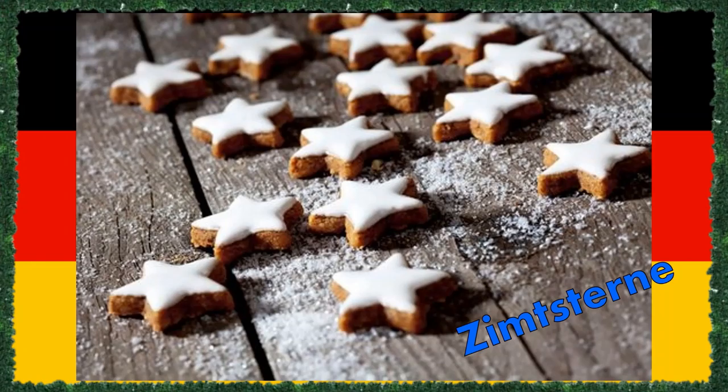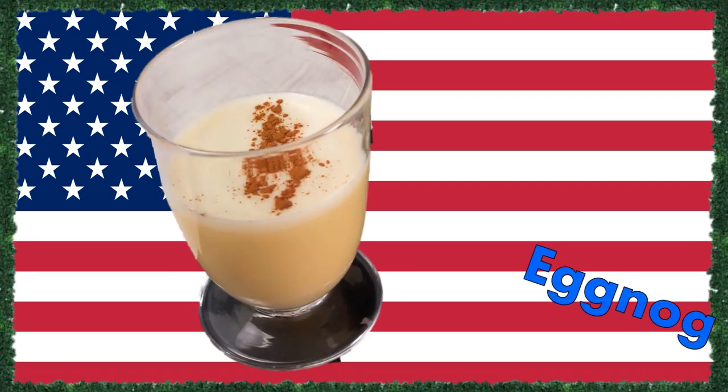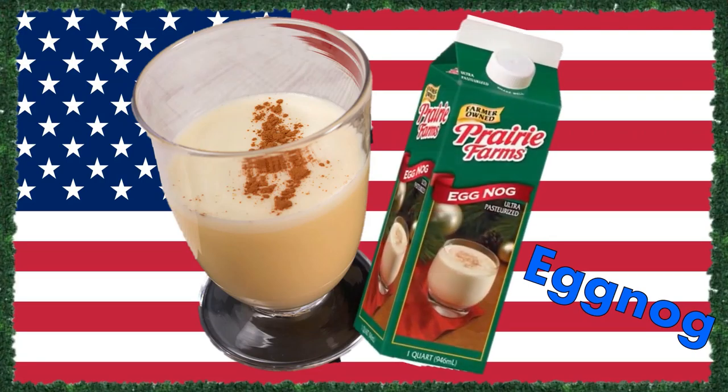Around Christmas, Germans like to indulge in any kind of cookies, but especially something called Zimtsterne, which translates to cinnamon stars. A slightly soft cookie with a lot of cinnamon in it, topped with an egg white glaze baked until solid and crunchy. If you can get your hands on one of these, don't hesitate.